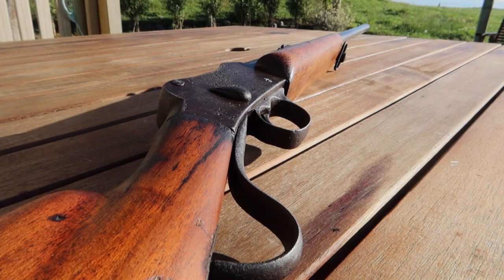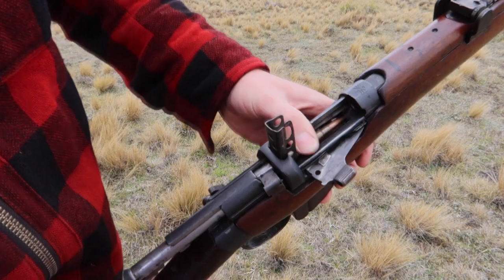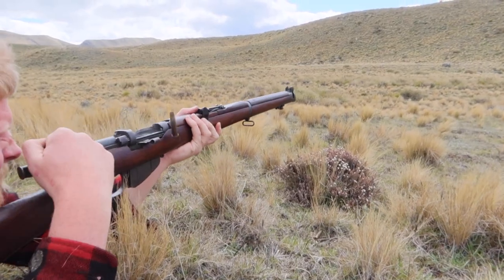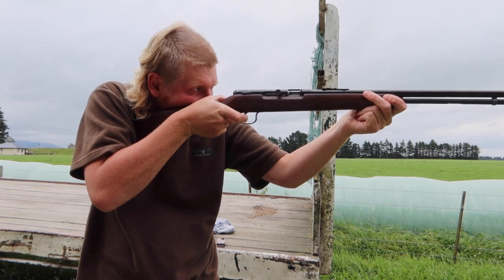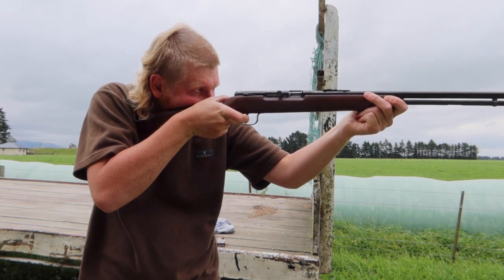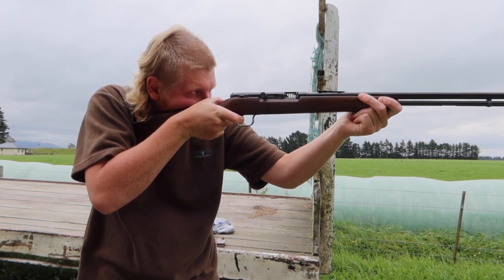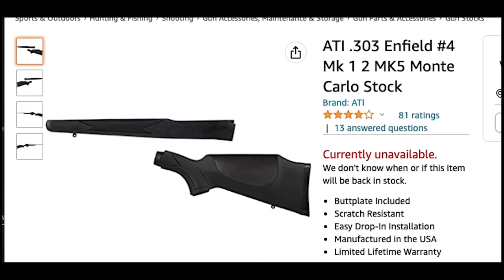Another reason why all my firearms have wooden stocks is because a few of them are antiques and collectibles. Synthetic stock firearms did not really start rolling out until the 1960s, and synthetic stock hunting firearms did not start becoming significantly popular until about 20 years ago. However, you can purchase aftermarket synthetic stocks for a lot of military surplus firearms, but to me that should be considered a major sin.